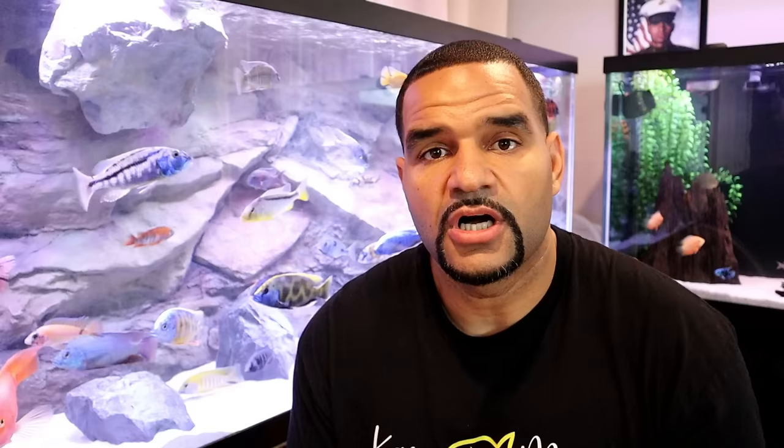Products like API Stress Zyme or Fritz Turbo Start, just to name a few — I'll have links to all of these in the description below. Another great option is a product called Seed by Aquavitro. Aquavitro is owned by Seachem, and this product is exactly the same as Stability. The only difference is you cannot purchase it online or in any big box stores — Seachem and Aquavitro only supply it to your local mom-and-pop fish stores to support the little guys. Go check out your local fish store; it's a little cheaper than Stability and does just as good a job. Shoutout to Tropical Showcase in Hicksville, New York.